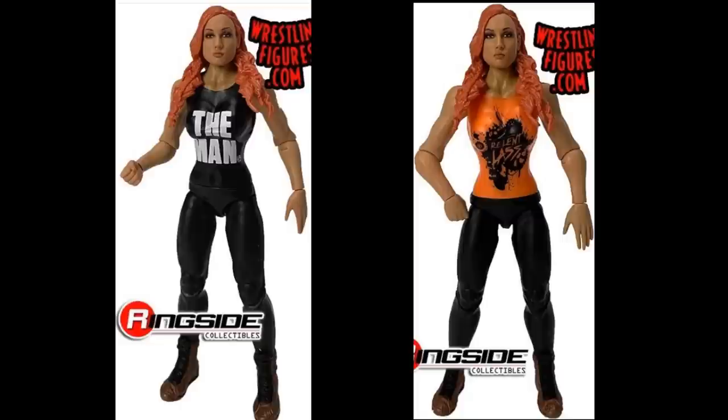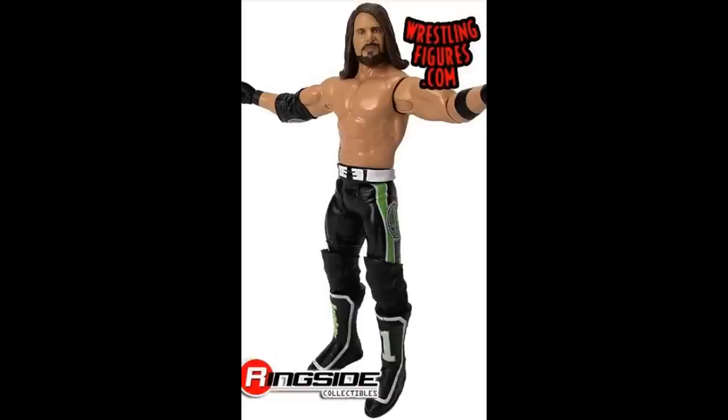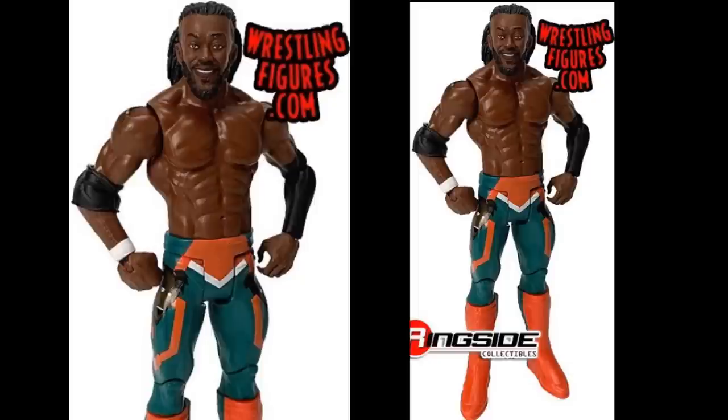We have some basics. We have Basic Series 103 Becky Lynch looking good with the Chase variant featuring the Relent Lash t-shirt and head sculpt. We have the brand new Matt Riddle basic looking very, very good — I freaking love the head sculpt, though someone pointed out he is looking up. I want to pop this onto our custom Elite of Matt Riddle. We have an AJ Styles basic — nothing too crazy. We have a Kofi Kingston to go with our battle packs of Xavier Woods and Big E — not my favorite head sculpt, but it is a new Kofi Kingston.